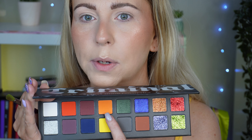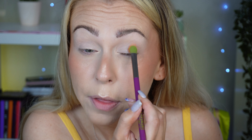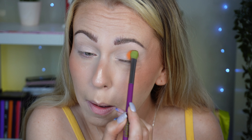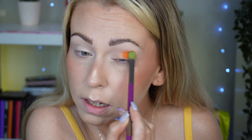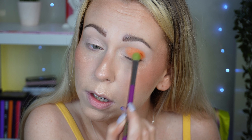I think I want to start with the orange shade — they don't have names so I'm just going to point to it. We're going to see what this formula is like because although you've seen the swatches, I want to see how these perform on the eye. Hello pigment! I don't know what I was expecting but that is pigmented. Oh, that is such a delicious orange — I'm a sucker for an orange.